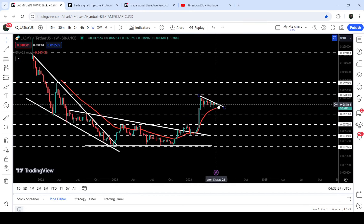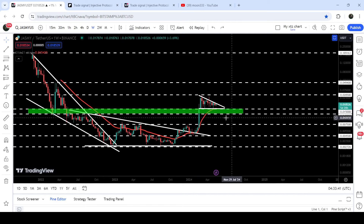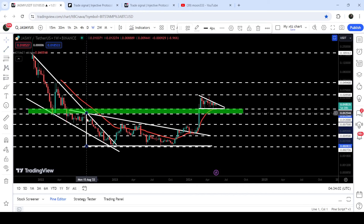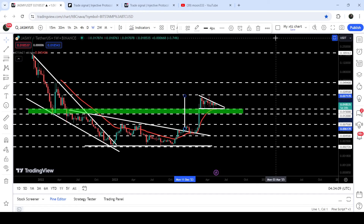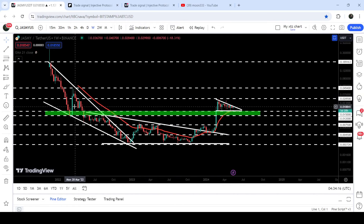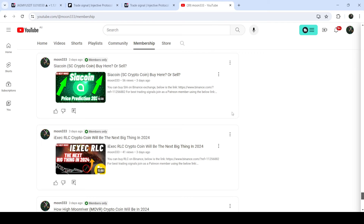The price is getting accumulated above the EMA 21, which is another very strong support. So we have many support levels: the EMA 21, the support zone from 1.5 cents to 1.2 cents, and the support of the triangle — making it difficult for the price to break down. The target for the breakout from the descending triangle was the resistance at 2.85 cents, which the price has already hit. The final target for the breakout from the big falling wedge pattern is at the top, which can be between 18 cents and 20 cents.